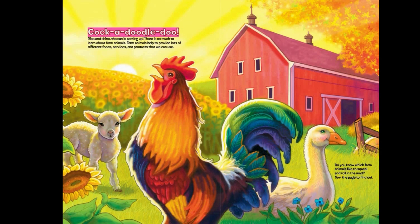Cock-a-doodle-doo! Rise and shine! The sun is coming up! There is so much to learn about farm animals. Farm animals help to provide lots of different foods, services and products that we can use.